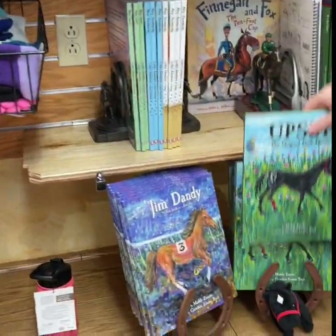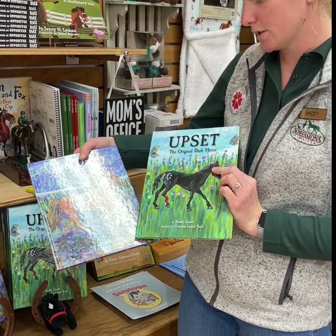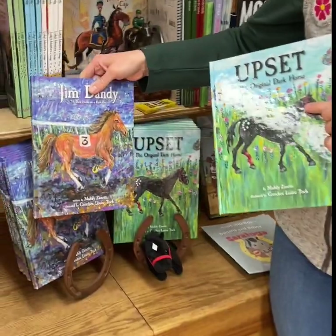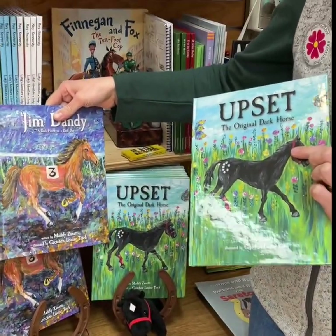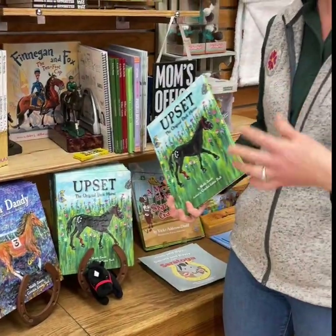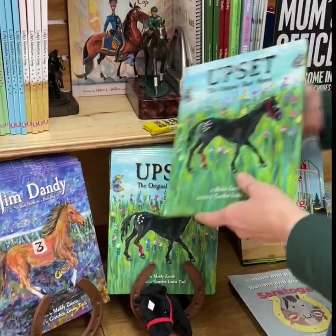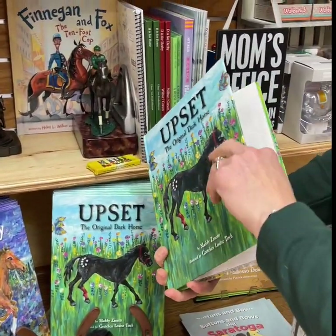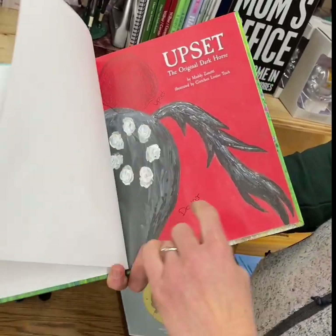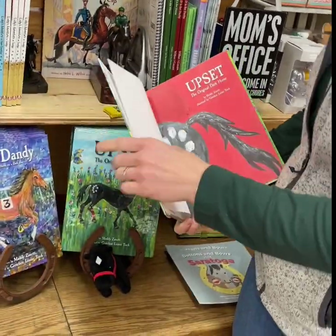We have our Upset and Jim Dandy books, available at both stores. Gretchen Tish drew all the illustrations, and I wrote them — she's a local artist who owns Feathered Antler. Both stories are about overcoming the odds, even if you're not the favorite. You can get signed copies — all of these are signed by Upset, our mini horse, who stamps them. And if you want it personalized, we're happy to do that.